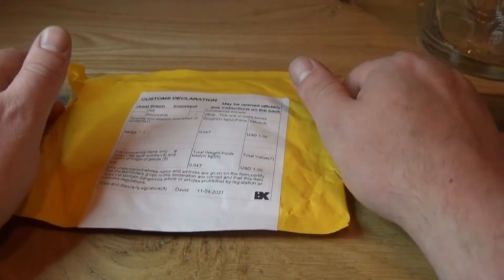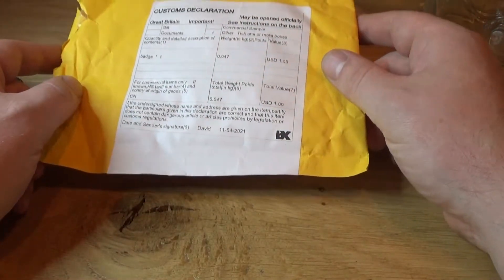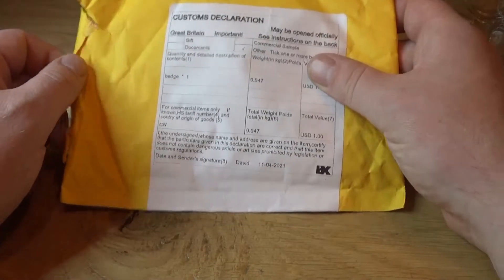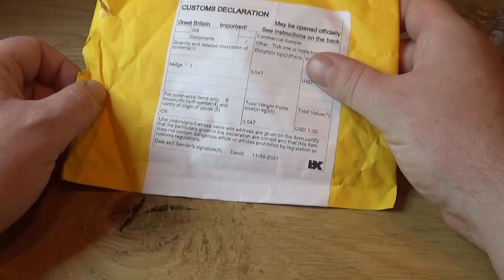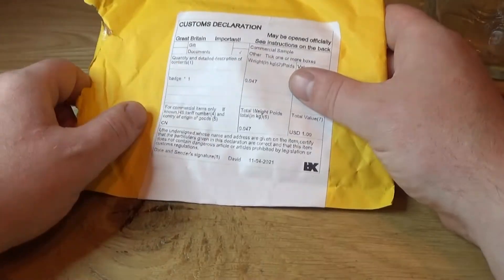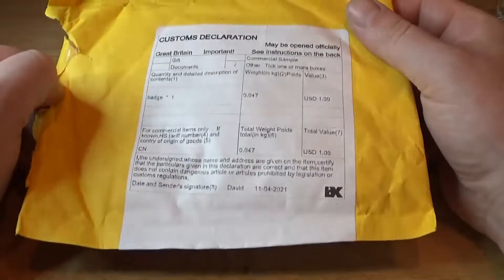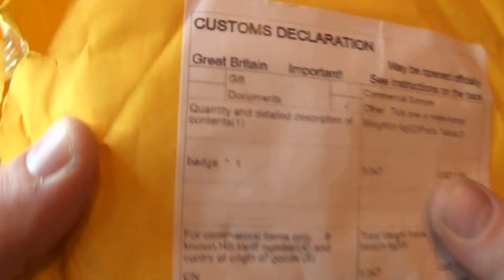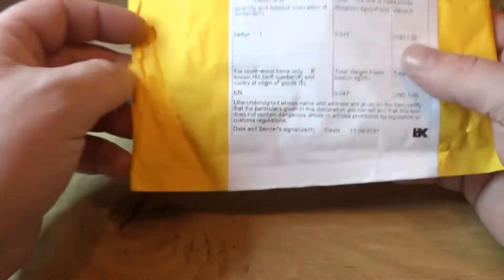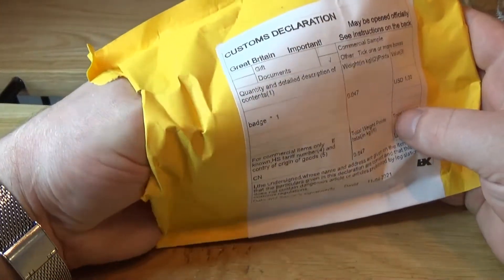Hello everyone, welcome to a new video. Just a quick one, this one. Somebody called Aliholic on Reddit posted something about this on Reddit. It just caught my eye and I decided to go and buy it. On the envelope, the seller had labelled it as a badge, which worried me a little bit, so I had to open it and see what it was before starting recording.